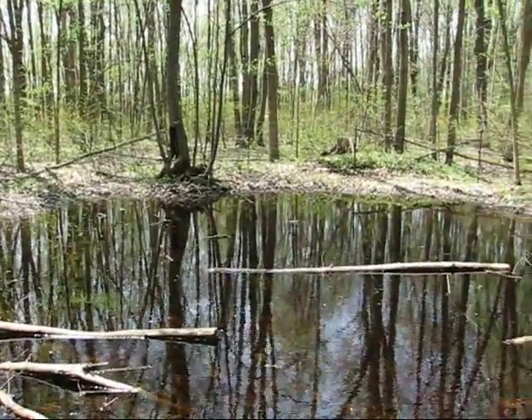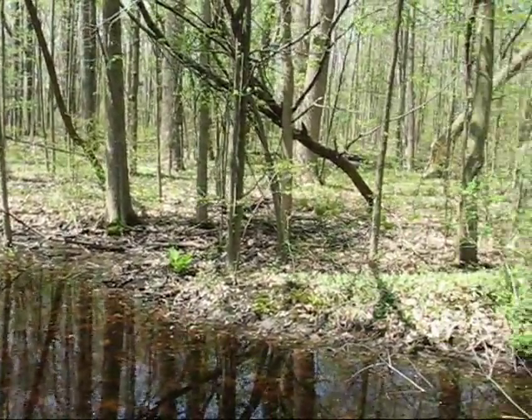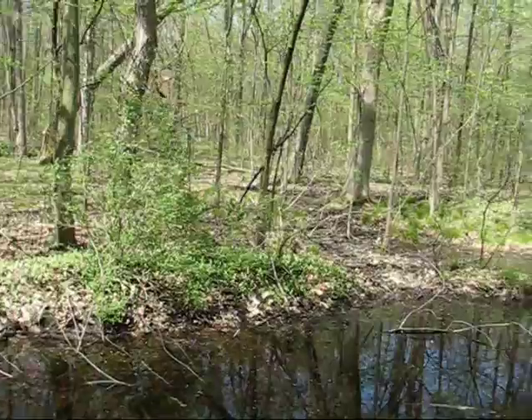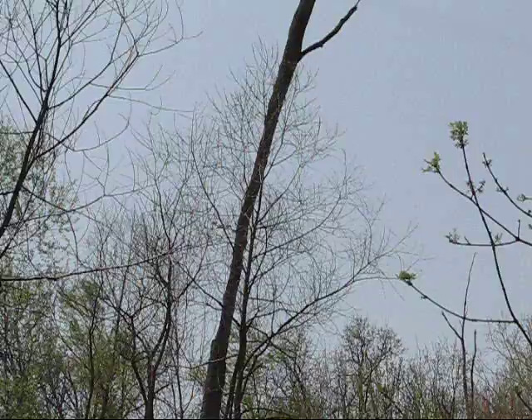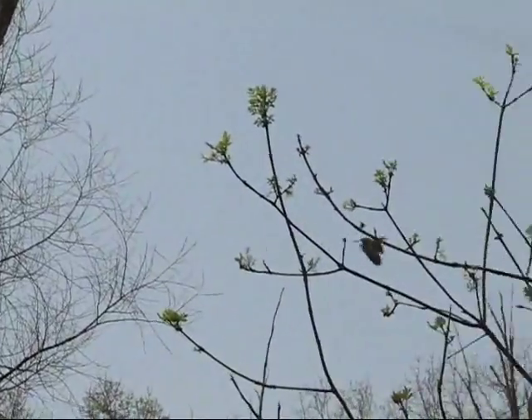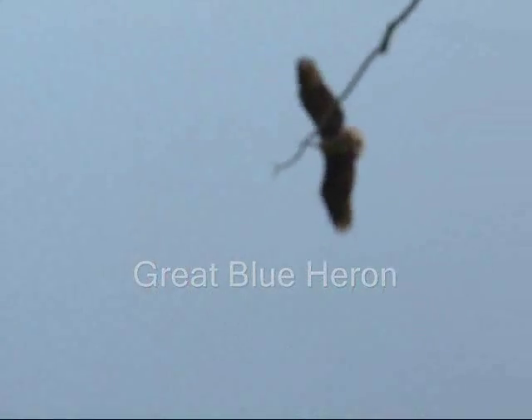While it's important to note that wetlands like this one save Americans billions of dollars per year because they control flooding, and that they can raise property values for homes surrounding them, the real reason why I focus on this particular wetland is because of a prehistoric-looking bird that comes here to nest every year — the Great Blue Heron.